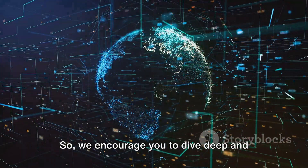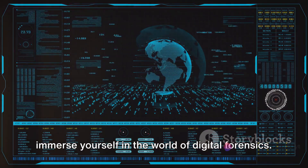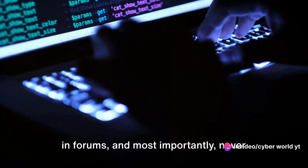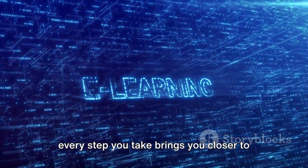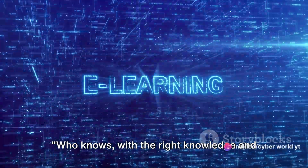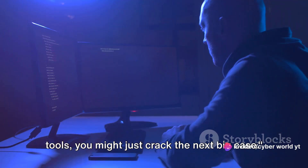So we encourage you to dive deep and immerse yourself in the world of digital forensics. Read books, take up courses, participate in forums, and most importantly, never stop questioning. The path of learning is endless, and every step you take brings you closer to becoming a skilled cyber detective. Who knows — with the right knowledge and tools, you might just crack the next big case.